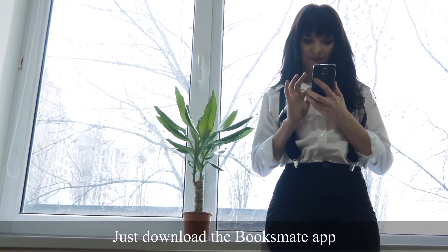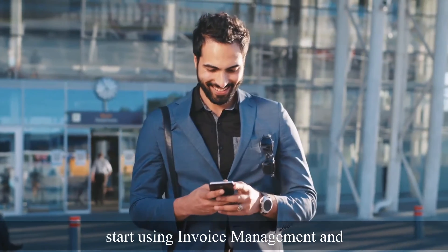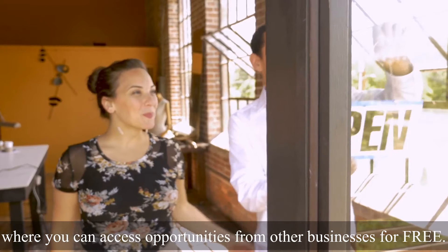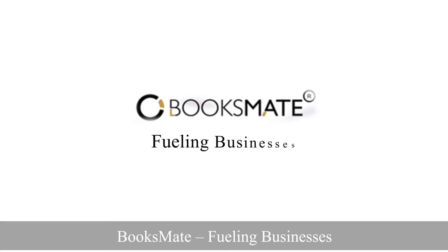Just download the BooksMate app, start using invoice management, and get access to a digital business platform where you can access opportunities from other businesses for free. BooksMate — fueling businesses.